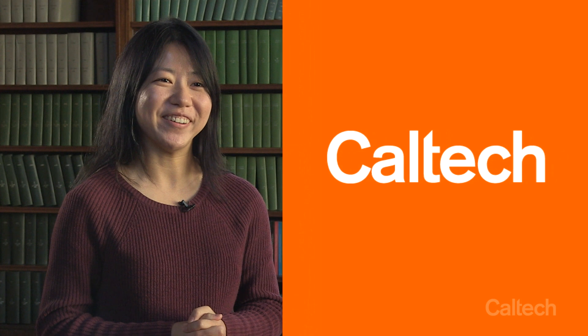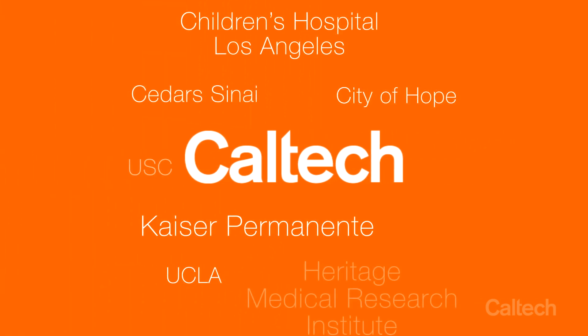I think Caltech is very special because we don't have a medical school. The advantage is we can have a number of collaborations with all the medical schools and medical institutes around us.